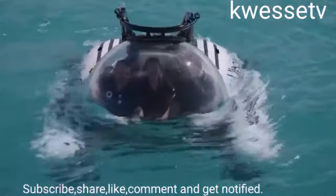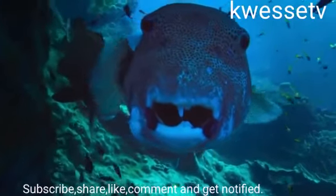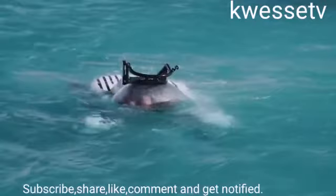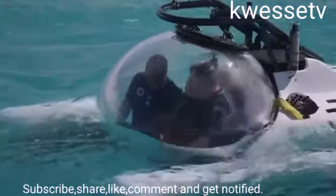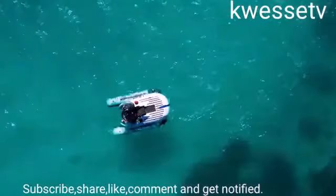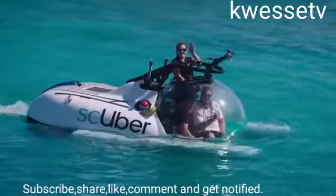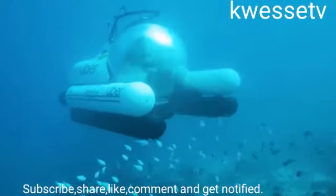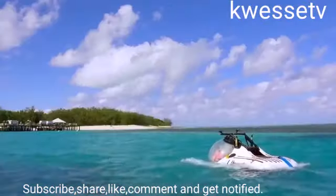A trip for two people will cost about $3,000. For this price, travelers will be taken by helicopter to the dock, and from there, the submarine will take them on an hour-long trip near the barrier reef at a depth of 30 meters. The transparent glass capsule will allow you to enjoy panoramic views. It's almost like diving, but more convenient and spectacular — your visual field is not limited by a mask, there are no bubbles, and you don't hear your breathing all the time.